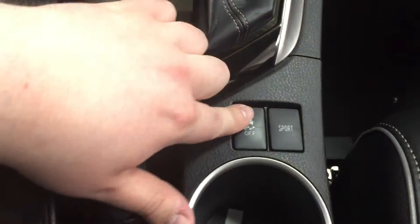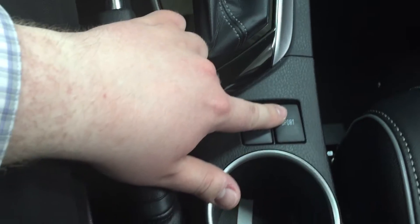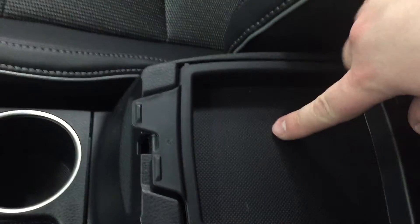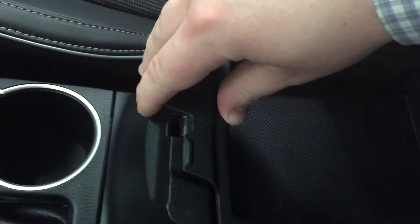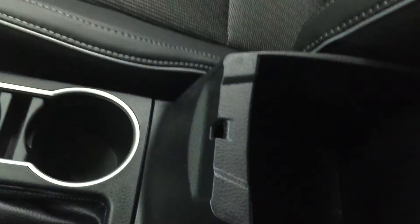Underneath you'll have your auxiliary port, two heated seats, and your USB. You have your traction on and off button, your sport mode, and then taking a look inside your center console you also have a little pad here so if you want to put some change or your phone while you're driving you can do so. There's also a little bit of room inside for extra storage.